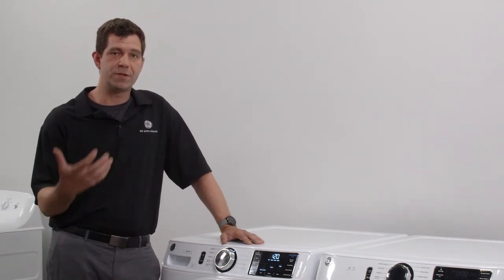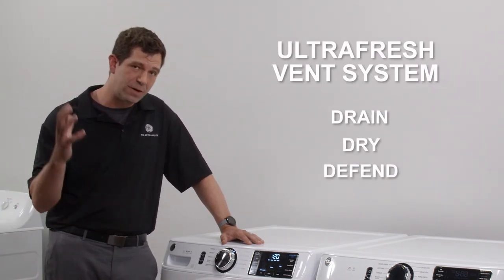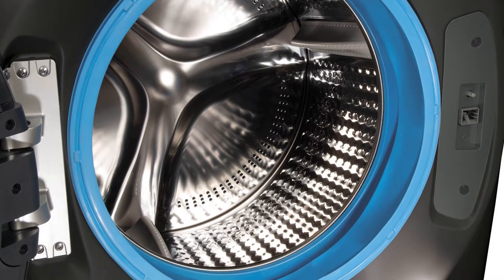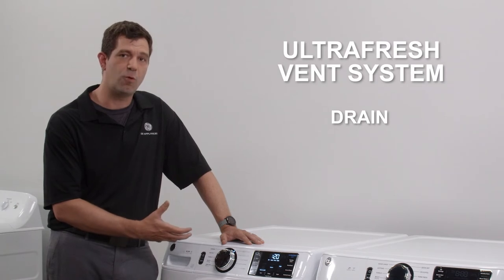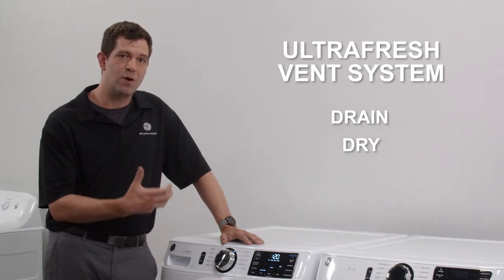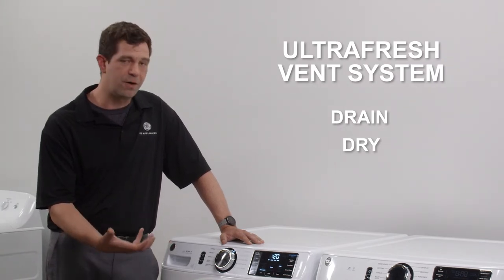Eliminating odor in a front load washer is accomplished through our system we call the Ultra Fresh Vent System, which has three parts: drain, dry, and defend. The first part is drain — getting rid of all that excess water left over after the wash cycle. We do that by redesigning the gasket to make it easier for water to drain out and not collect. We also eliminate water in the pump area before moving to the next step.